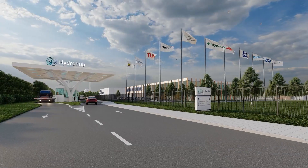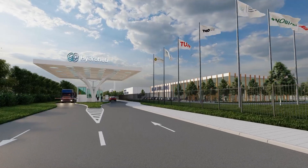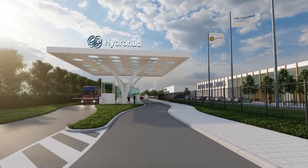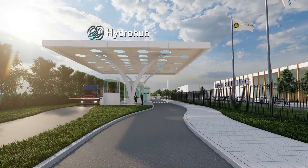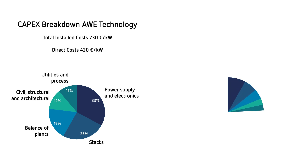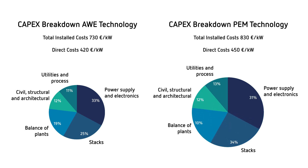We estimated the total installed cost of these designs through industrial standard cost estimations. Total installed cost accounts for all costs necessary to deliver a plant ready for operation. The costs for an advanced gigawatt green hydrogen plant in 2030 are about €730 per kilowatt for alkaline technology and €830 per kilowatt for PEM technology.